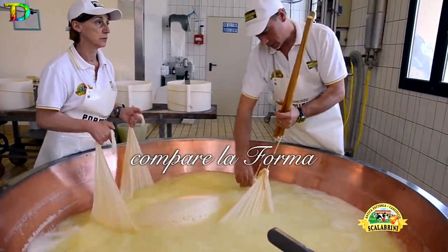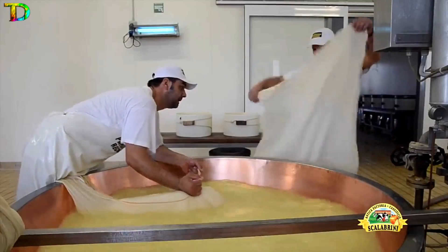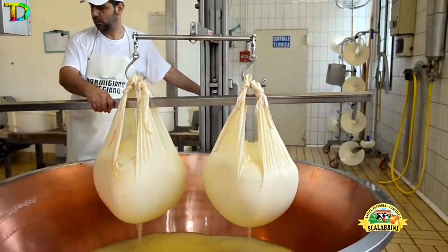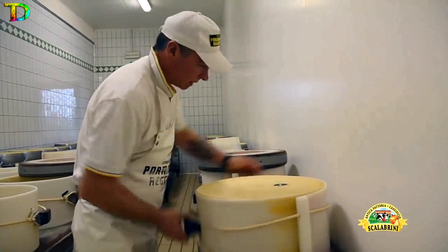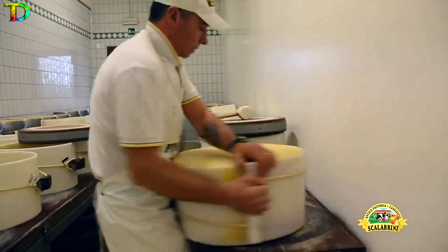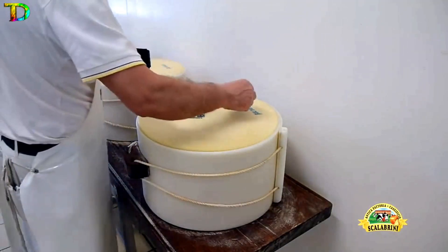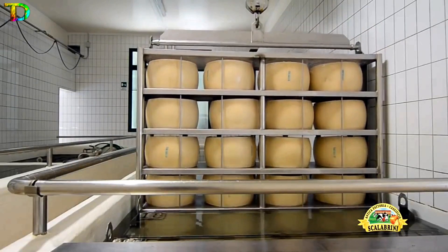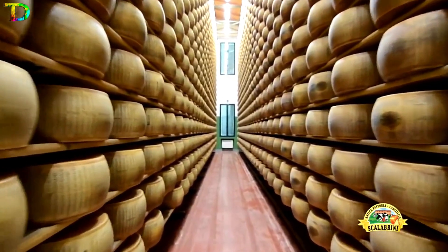After about 45 minutes, the cheese masses are floated in ash, collected in linen, divided into two parts, and forced into Teflon and steel molds. A cheese plate with an alphanumeric code is then applied to the wheel, giving it a unique identity. The wheel is subsequently immersed in a saltwater solution for about 18 days and matured for two, three, six, or eight years on chestnut wood planks in a temperature and humidity-controlled warehouse.